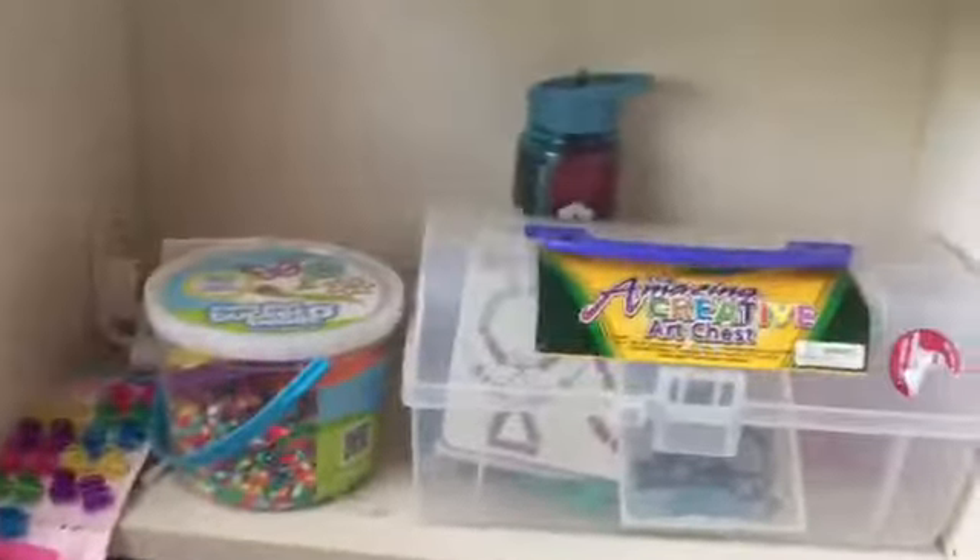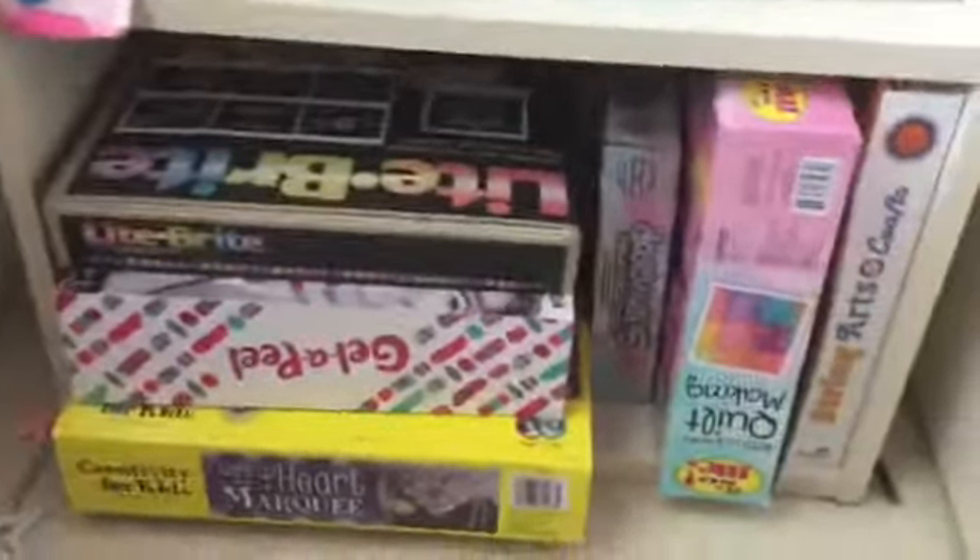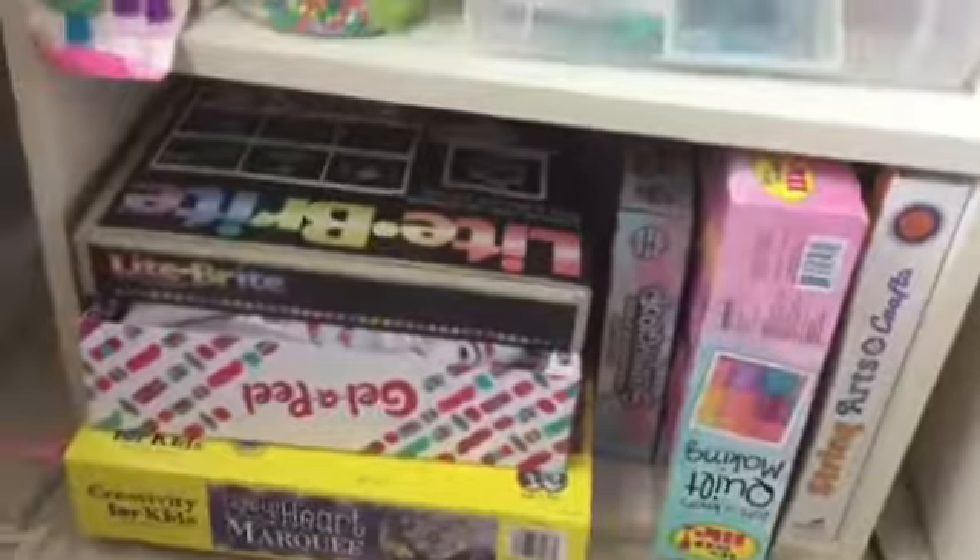On this shelf, I have books. On the next shelf, I have notebooks, sketchbooks, and journals, and then I have this box of craft supplies. Here I have another art chest of craft supplies and Perler beads. At the bottom, I have some craft sets that I do when I'm bored.